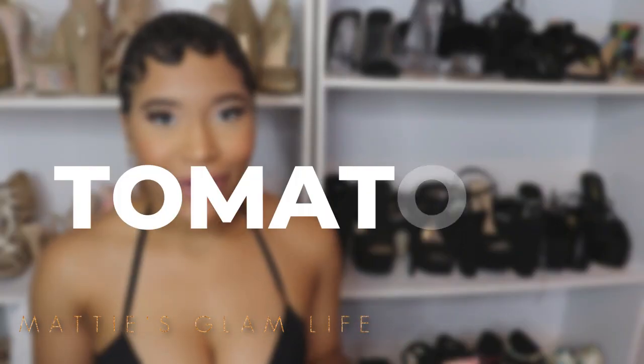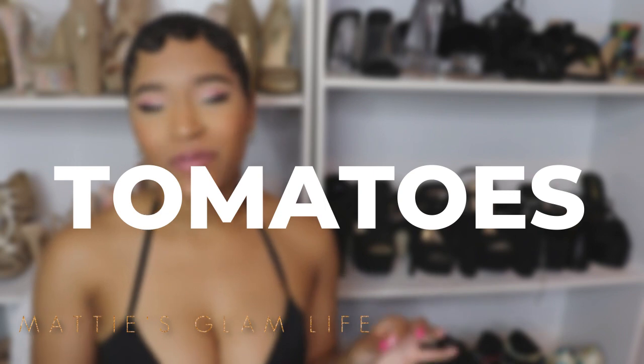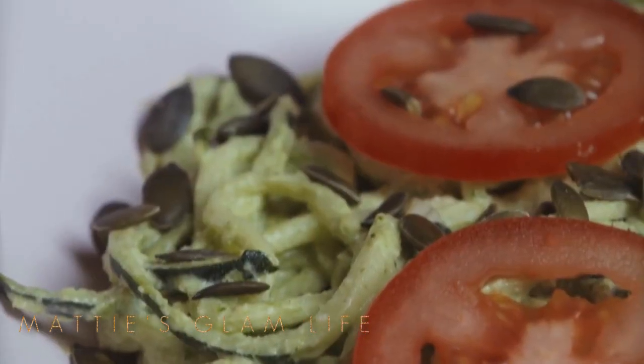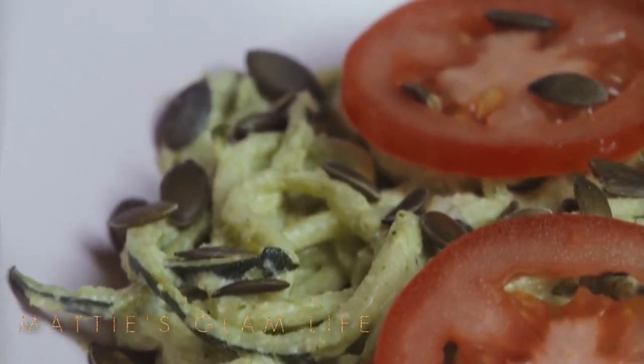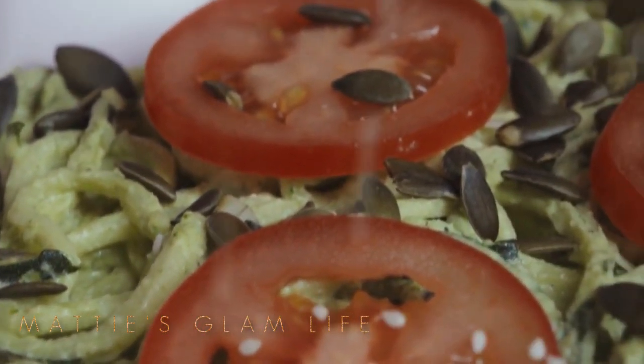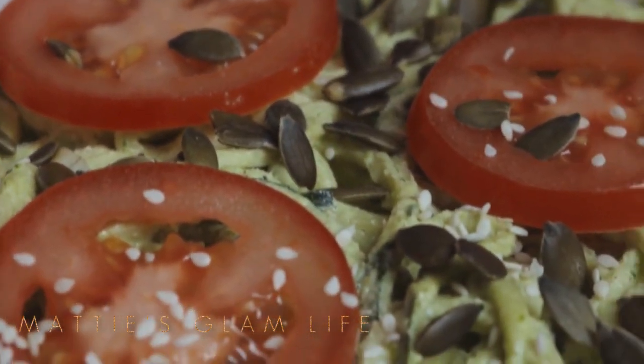Next up on my list is tomatoes. Tomatoes are known to be fantastic for your health, and they are fantastic for your bones too. Not only are they packed with antioxidants, but they will help to add a little bit of a lift to your booty. One a day will keep your booty looking fab, honey — but you didn't hear that from me!